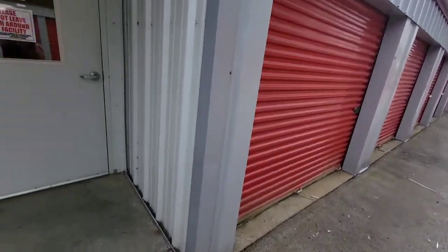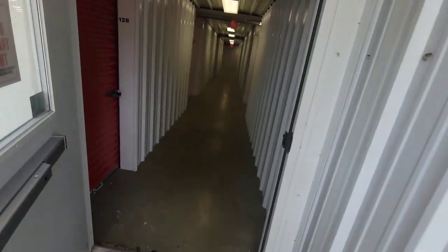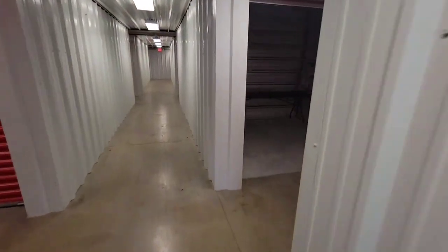Hey, what is going on everybody? I wanted to take you on a quick tour of the new storage unit. This is where I'm going to house the Fraser project and the Nervosa build, and anything else that I don't use daily.